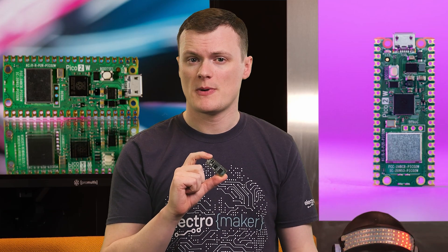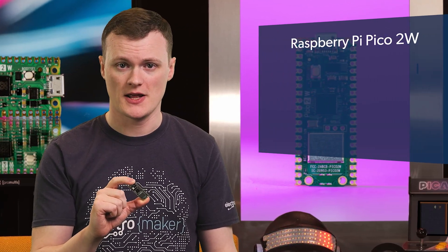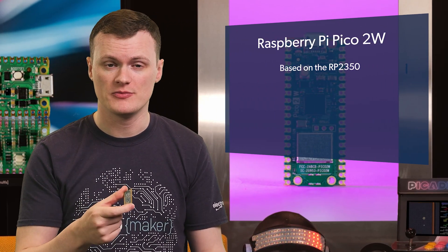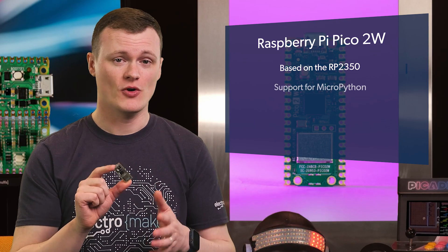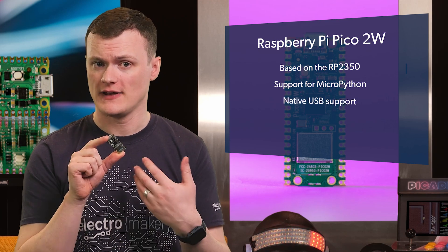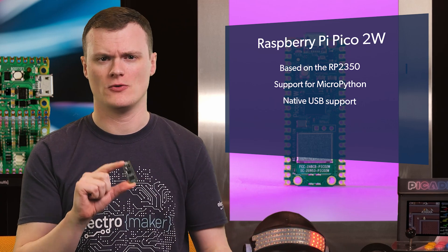What makes the Raspberry Pi Pico 2W awesome comes down to three main features. Firstly, it's based on the RP2350, which itself is an improvement over the RP2040, which itself is an amazing chip. Its ease of use, support for MicroPython, and most importantly, native USB support as a flash drive for programming makes it hands down the easiest platform to use.